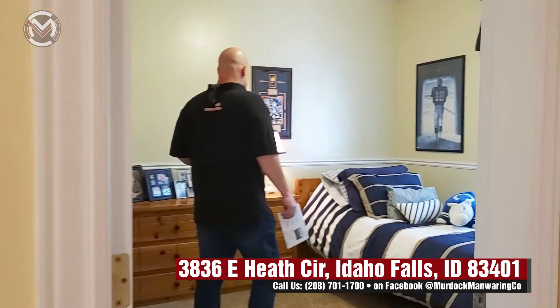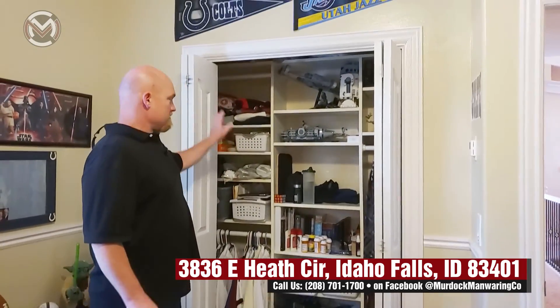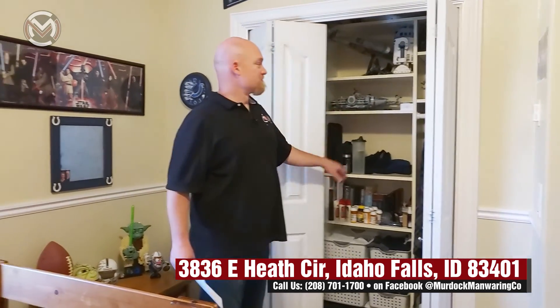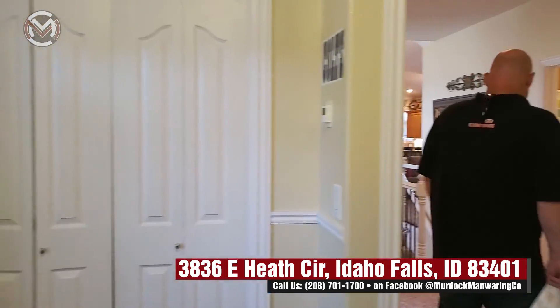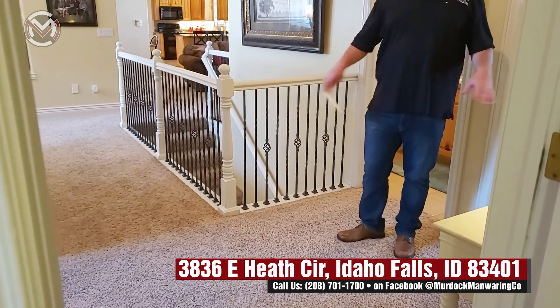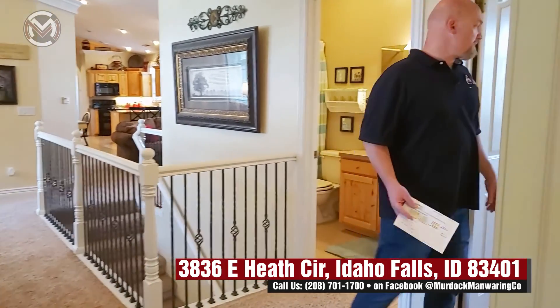Another bedroom here — nice room, good size, got chair rail. Closets have bi-folds that are in really good condition, they work really smoothly. Great built-ins for shelves, really use the closet well. And if you like Lego Star Wars, this is awesome — though that's not coming with the house. It's really roomy, so the access here — this little open space — feels really nice.